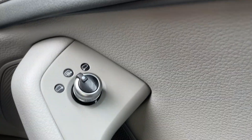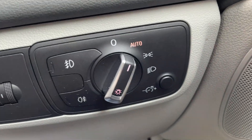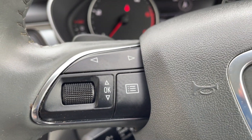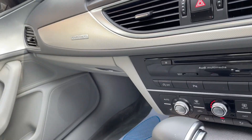Inside you've got electric windows and electric mirrors, auto lights, cruise control, and your steering wheel controls for your audio and navigation systems, telephone, trip computer and things like that.